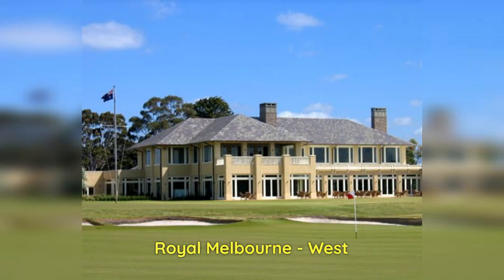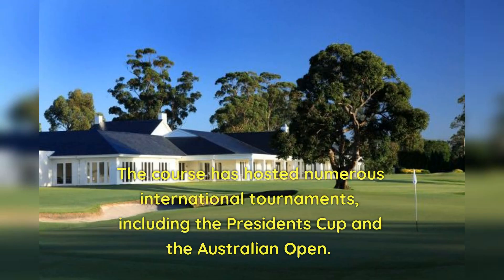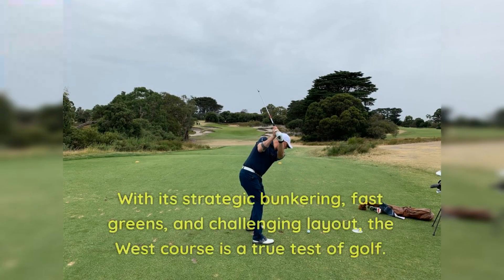Number 1: Royal Melbourne West. Consistently ranked as one of the best golf courses in the world, Royal Melbourne's West Course is a masterpiece of design. The course has hosted numerous international tournaments, including the President's Cup and the Australian Open. With its strategic bunkering, fast greens, and challenging layout, the West Course is a true test of golf.